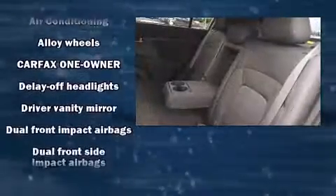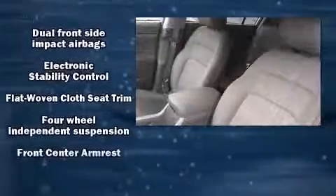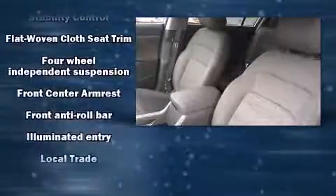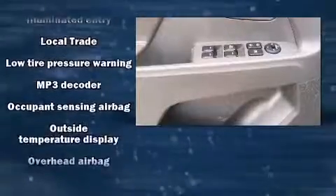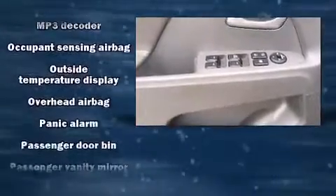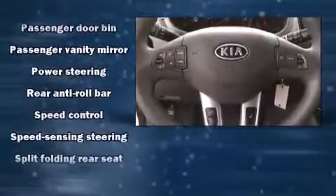Kia ensures the safety and security of its passengers with equipment such as dual front impact airbags, head curtain airbags, traction control, brake assist, anti-whiplash front head restraints, a security system, and four-wheel disc brakes with ABS. Various mechanical systems are monitored by electronic stability control, keeping you on your intended path.